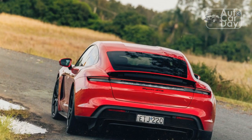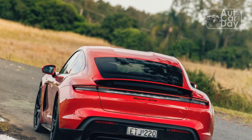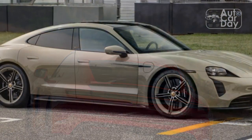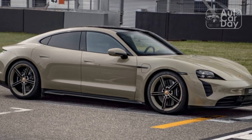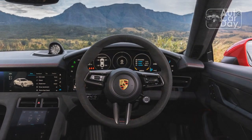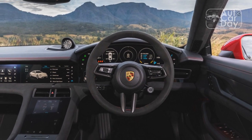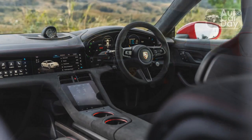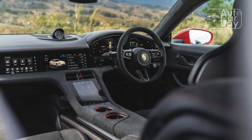Out on the skid pad, the GTS pulled 1.02g and buzzed through the MotorTrend figure eight in 23.6 seconds at a 0.83g average. That equaled the best Turbo S lateral G number, and it came close to that car's 23.6-second, 0.87g figure-eight performance. At 105 feet, braking from 60 to 0 mph was within 2 feet of the Turbo S best.